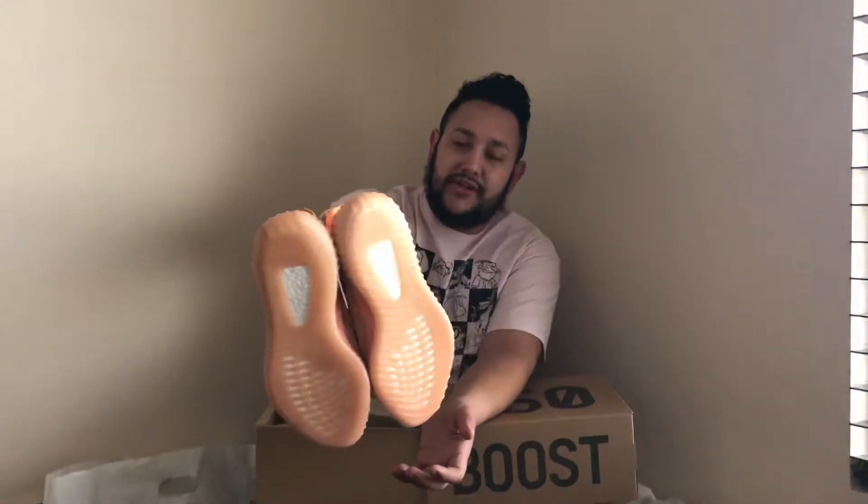Again, if you know how comfortable Yeezys are, get yourself a pair. And remember they do run half a size too small, so always go up a size. Highly recommend it. Again guys, thanks for watching, thanks for subscribing — for my people that subscribe, dropping likes and all that good stuff. Please keep sharing, and if you haven't subscribed yet, subscribe.